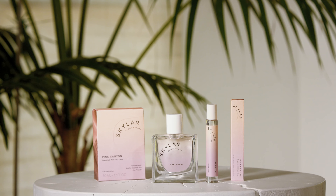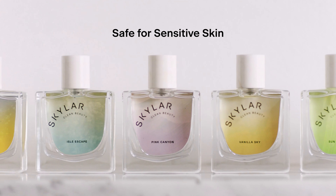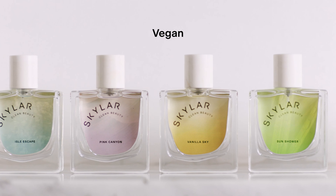I'm Channing with the Skylar team. I'm thrilled to talk to you today about our new fresh and citrus scent, Pink Canyon. All of Skylar fragrances are hypoallergenic, safe for sensitive skin, vegan, and cruelty-free.